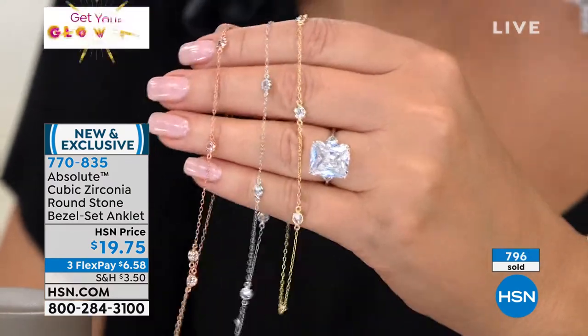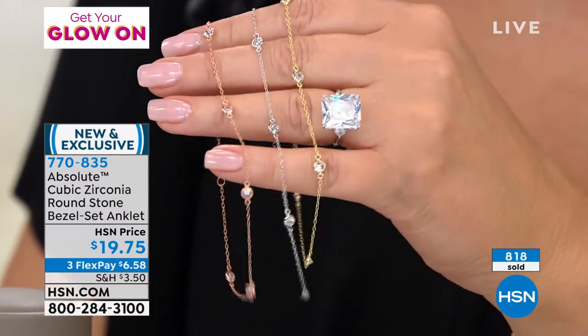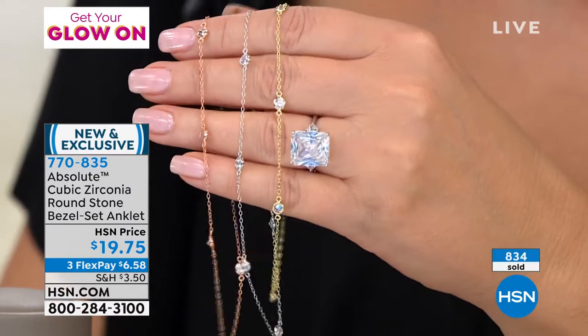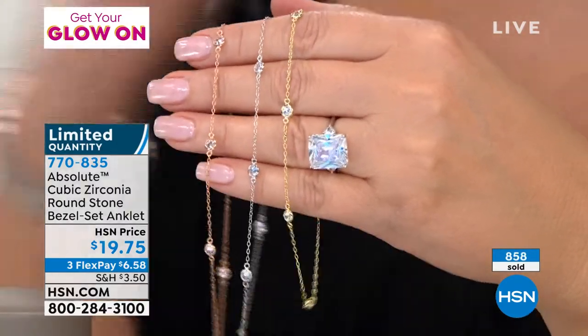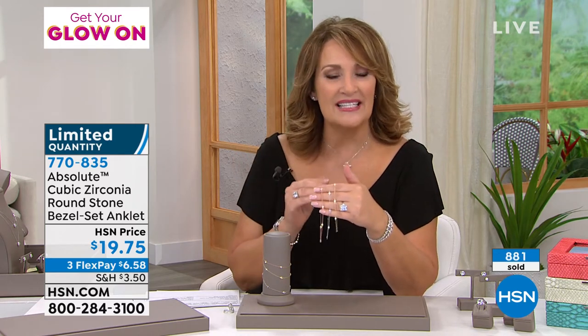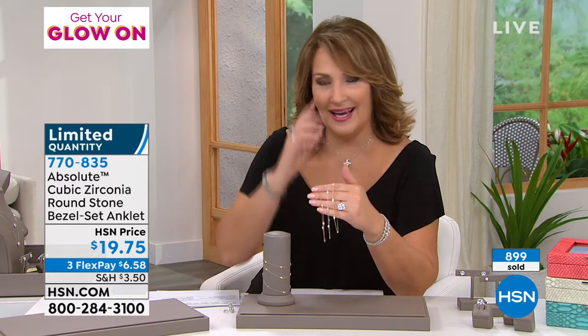I would buy all three because don't I have all three colors of jewelry? You can see over 800 gone. It's $19.75. It is very elegant for an anklet and we're already almost halfway through the quantity. We don't have a zillion of these. It's funny how a male perspective versus a female perspective on a piece of jewelry — but the truth is it is sexy. To me this is very classy, subtle, beautiful, chic. It looks expensive.